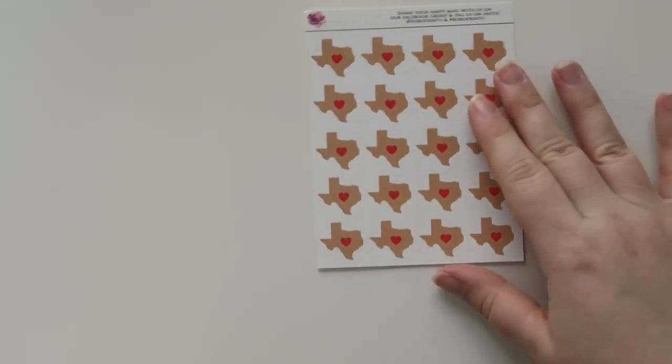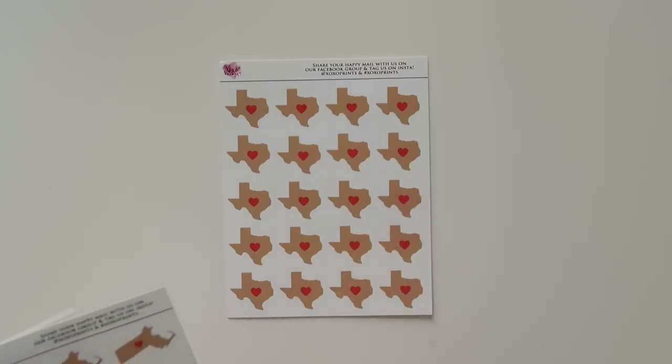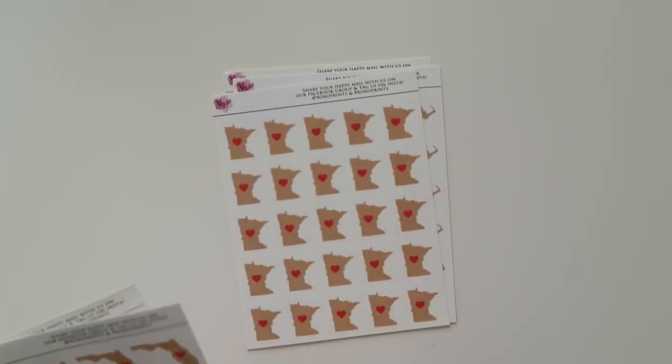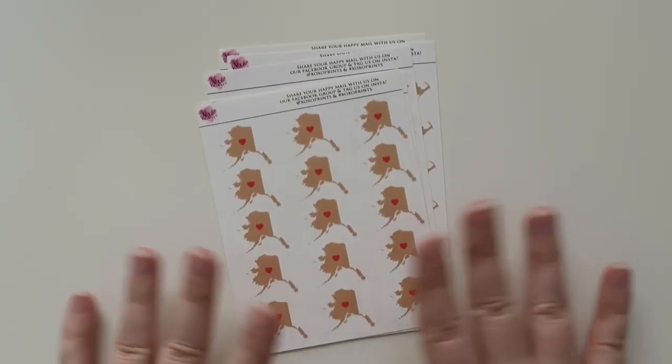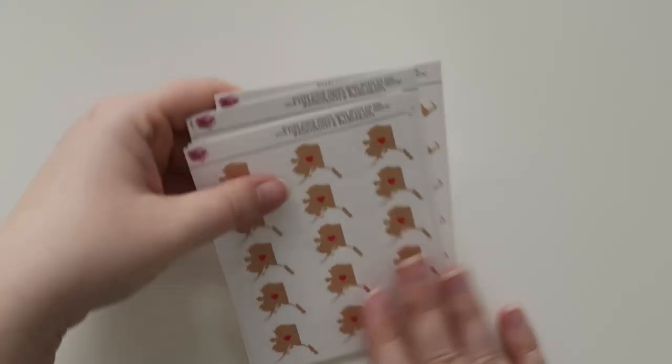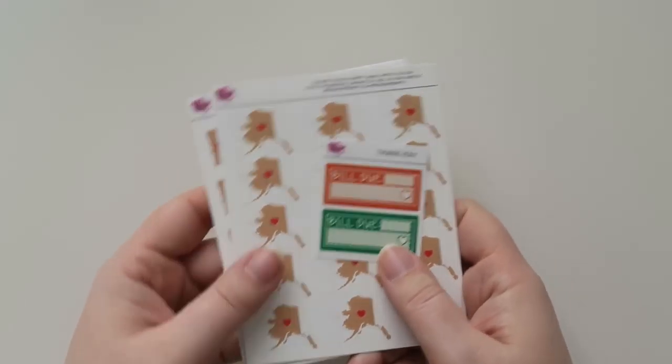And then the next one is from XOXO Prince. There's a couple of little things in there. She had these really cute little states with hearts in them. So I got Texas, I got Massachusetts, Minnesota, Florida, and Alaska. These are places that I have traveled or will probably be traveling to very soon. So I thought, why not get these? And they're super freaking cute.